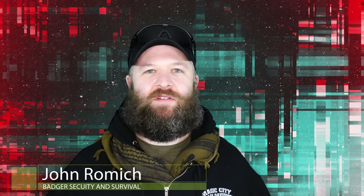Hey guys, John here from Badger Scares Sofalo. Today we're going to talk about EDC, or everyday carry — what it means to you, what it should be, and some controversies we're having over it. So let's get started.